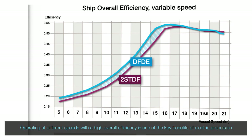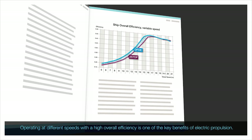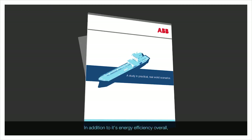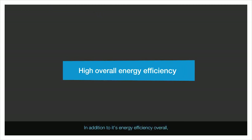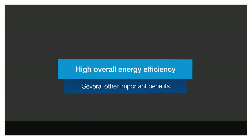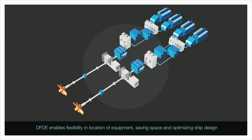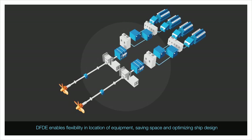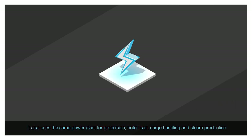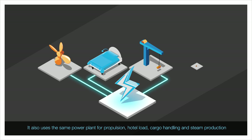Operating at different speeds with high overall efficiency is one of the key benefits of electric propulsion. In addition to its energy efficiency overall, the dual-fuel electric propulsion solution has several other important benefits. DFDE enables flexibility in location of equipment, saving space and optimising ship design. It also uses the same power plant for propulsion, hotel load, cargo handling and steam production.